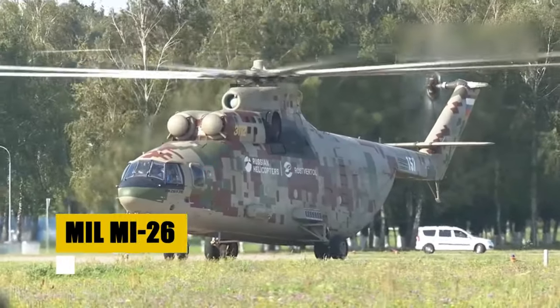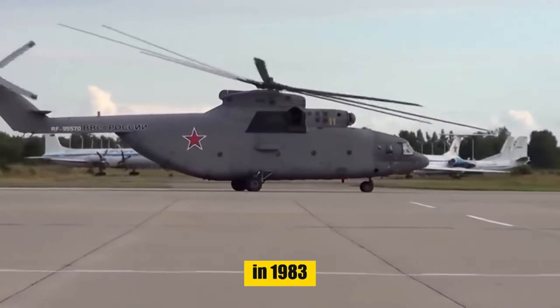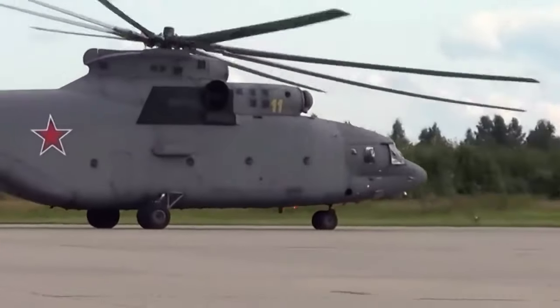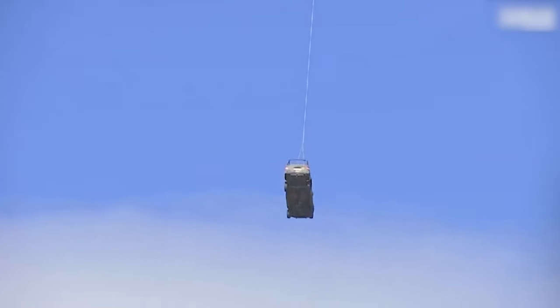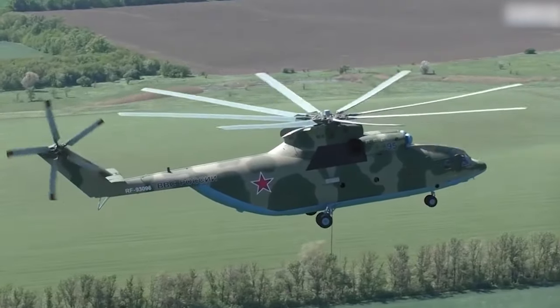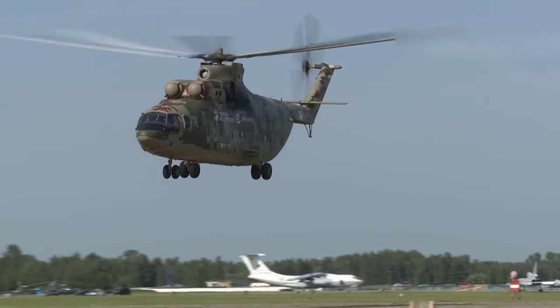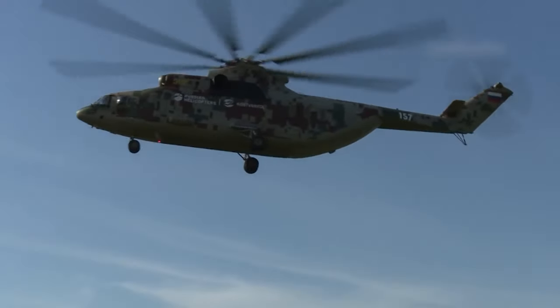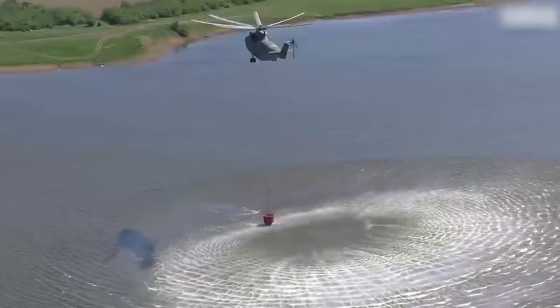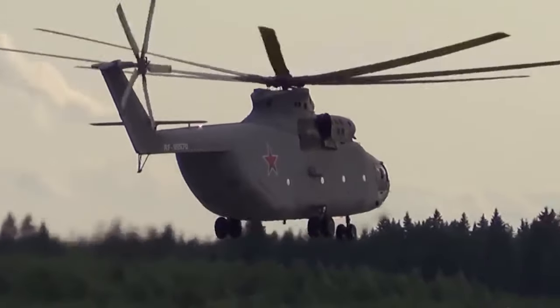Meet the MIL-MI-26, the behemoth of the helicopter world. Originating from the Soviet Union, this heavy-lift transport helicopter has redefined what it means to be powerful in rotary wing aircraft. With its introduction in 1983, the MI-26 has been a cornerstone for logistics and heavy lifting, serving the Russian Air Force and various countries worldwide. Capable of transporting up to 90 troops or wielding a 20,000-kilogram cargo internally or externally, its record-breaking lift of 56,768 kilograms underlines its unmatched strength. Beyond its military prowess, the MI-26 shines in humanitarian roles, providing vital support during natural disasters and evacuating civilians from danger zones.